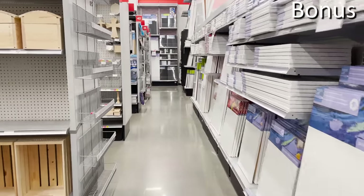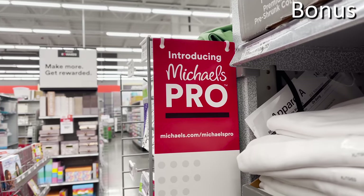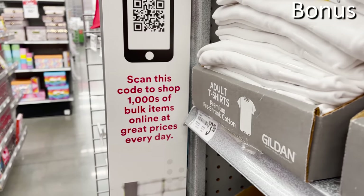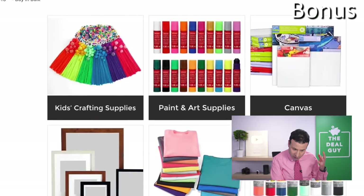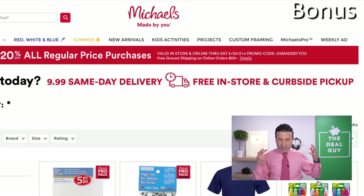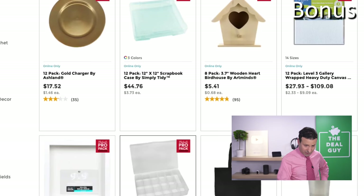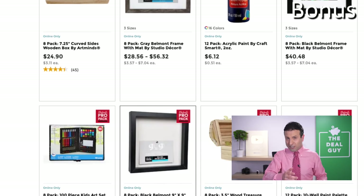Bonus shopping secret number three is tied to buying in bulk. Michaels offers a special section called Michaels Pro — no membership fee, open to anyone, though designed primarily for businesses. Michaels Pro packs are a great way to save even more beyond everyday low pricing if you're purchasing multiple units of the same product. This works great for celebrations, school supplies, uniforms, and more. Look for those Michaels Pro pack logos in store, or find the dedicated bulk pricing section via the app or link in the description.